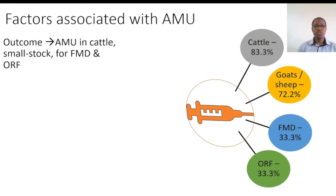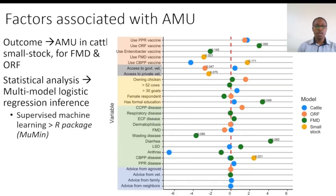To understand antimicrobial use in the different herds, we defined our outcome as AMU in different species — cattle and sheep and goats separately — and also used disease-based models, which were FMD and CCPP models. We then ran a multimodal logistic regression, which is a supervised machine learning approach, to identify factors that ranked highly across the different models.